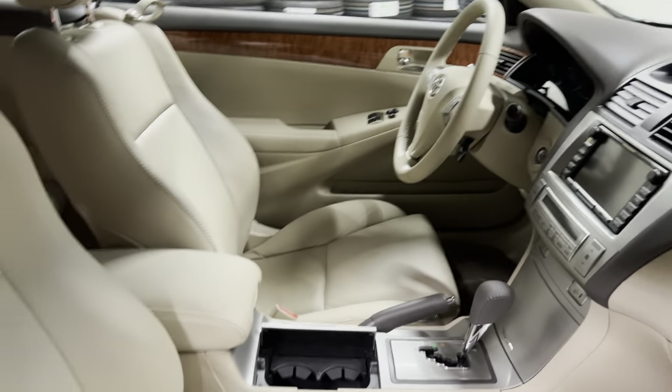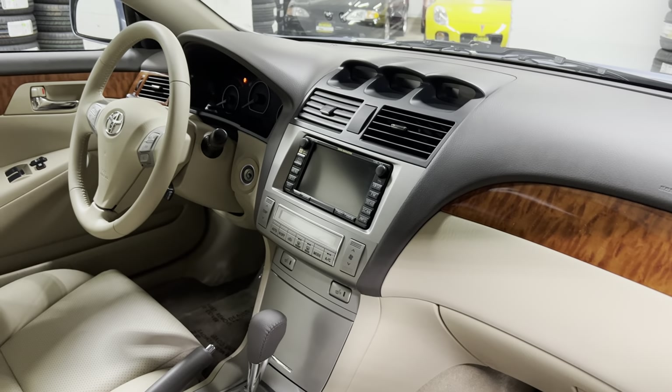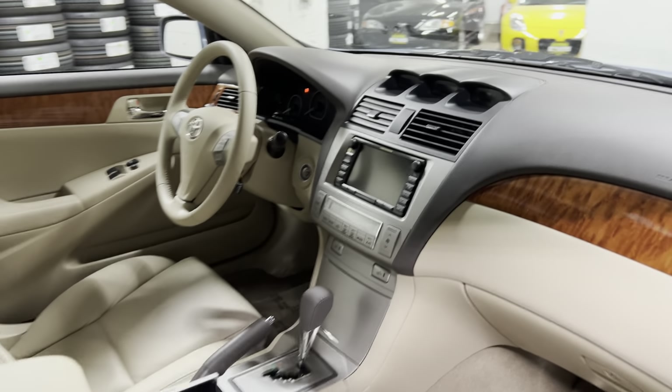It does have Bluetooth, remote keyless entry, a premium JBL sound system, and a factory navigation unit.